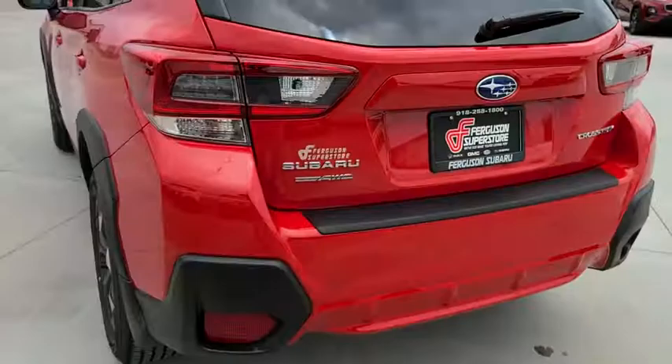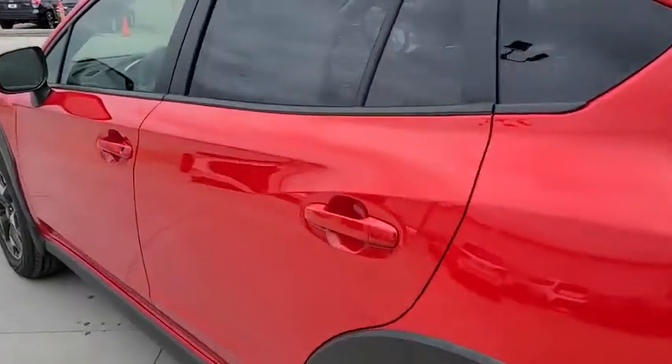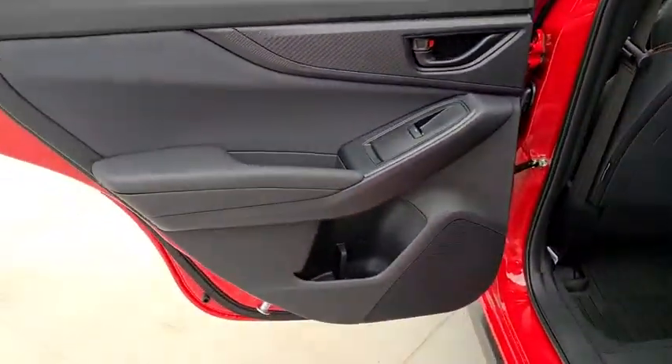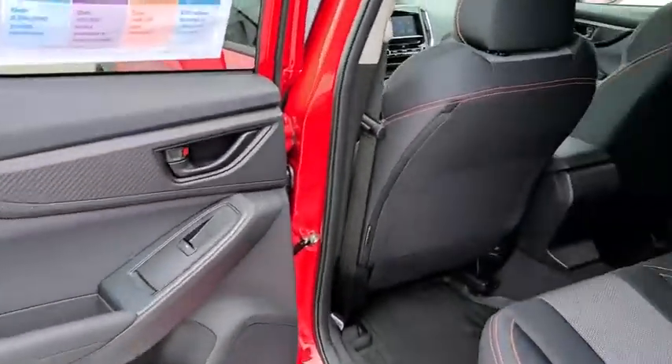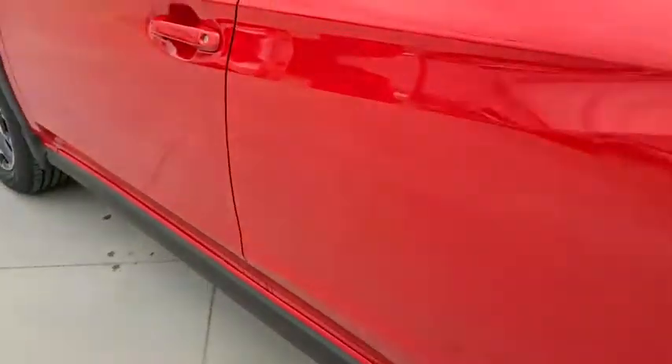Here are some of this vehicle's great options: anti-lock braking system, keyless entry, traction control, stability control, remote engine start, all-wheel drive, steering wheel audio controls, backup camera, leather-wrapped steering wheel, Bluetooth, power steering, adjustable steering wheel.